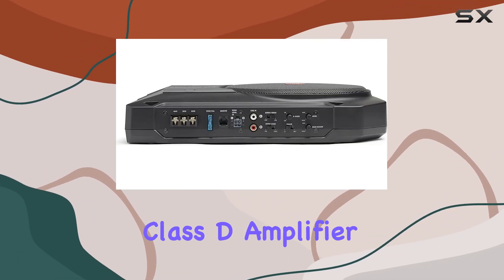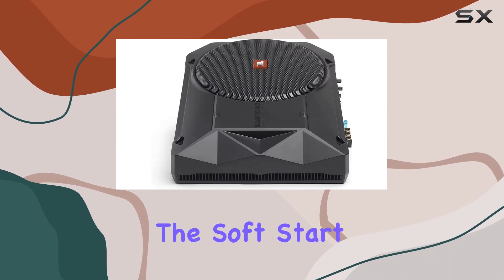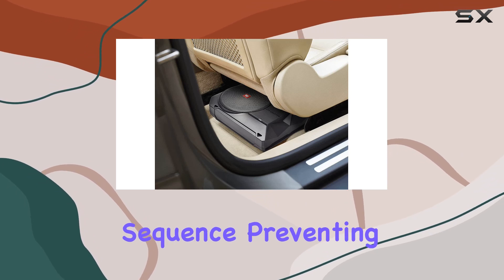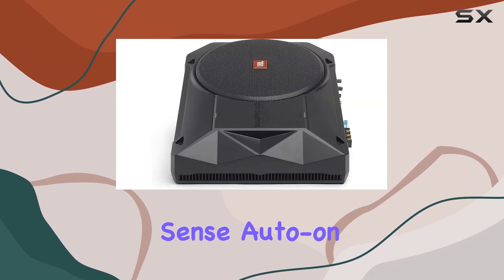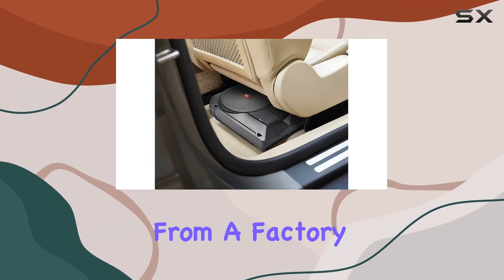All thanks to its efficient Class D amplifier. One feature that caught my attention right away is the soft start turn on. It ensures a smooth power-up sequence, preventing any sudden jolts that could potentially damage your system. Plus, with speaker level inputs and audio sense auto on, installation is a breeze, especially if you're upgrading from a factory system.